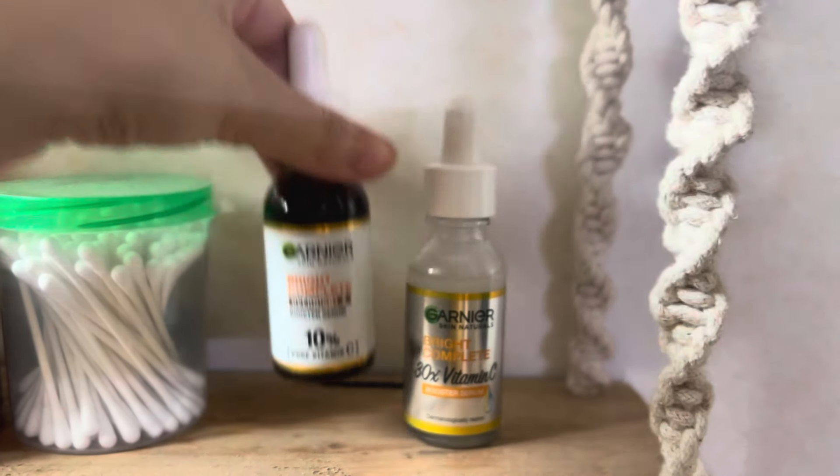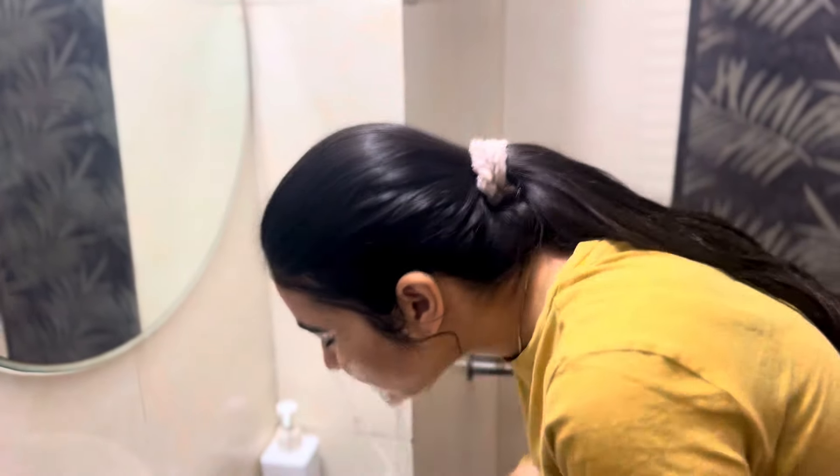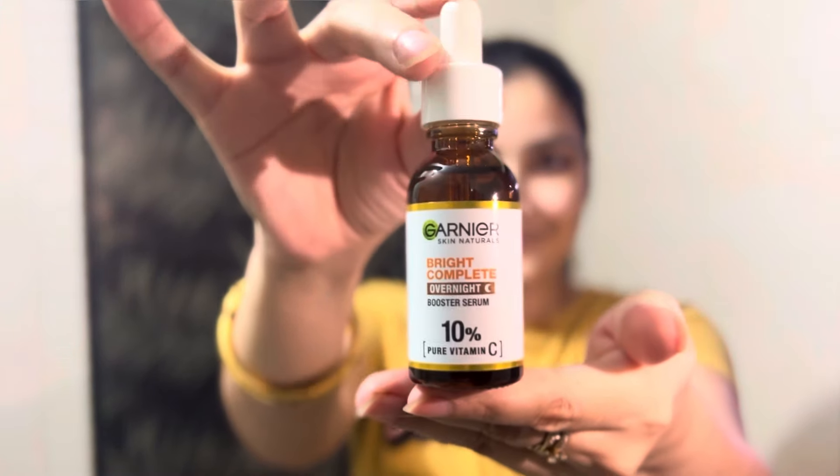It also contains hyaluronic acid, which doesn't dry your skin, so you can use it in any season. For the night skincare routine, I use the Bright Complete Overnight Booster Serum, which has 10% pure Vitamin C. Start by cleansing your face and make sure your skin is clean. Whenever I use it at night, I get such a glowing face that I love it. Apply 3-4 drops of the serum — you don't have to massage it since its watery texture spreads easily. Its formula is non-oily and non-sticky. After 2-3 minutes, seal it in with your moisturizer for the best results.